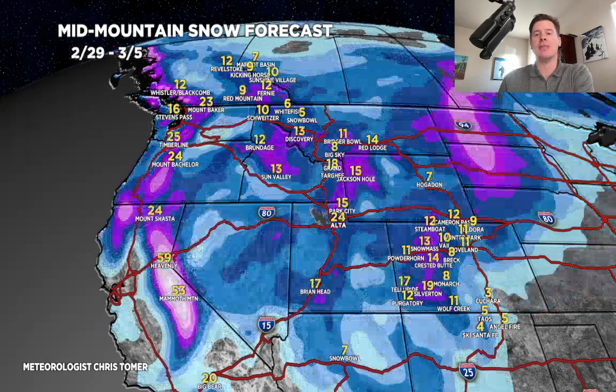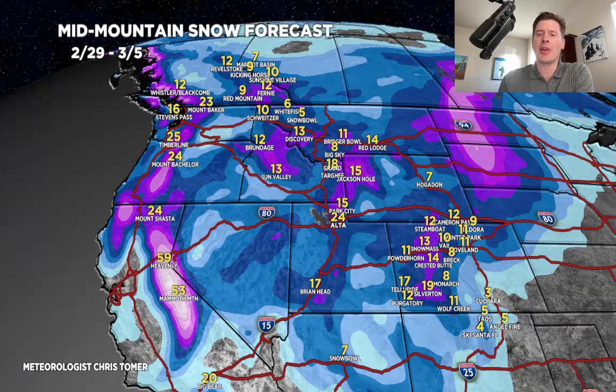Here's the second storm system, the 29th through the 5th. Looking at a couple of feet up there around the Wasatch, 1-2 feet in the Tetons, and probably another 10-20 inches in Colorado. The numbers in the Sierra have trended down just a touch, but still looking at probably 3-4, maybe 5 feet of accumulation. About a foot up there in Idaho, about a foot in Montana, and another 1-2 feet in the Pacific Northwest. Decent numbers up in Interior BC, another 8-12 through that time period.